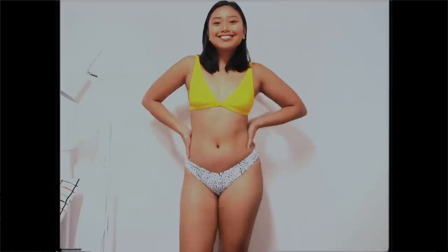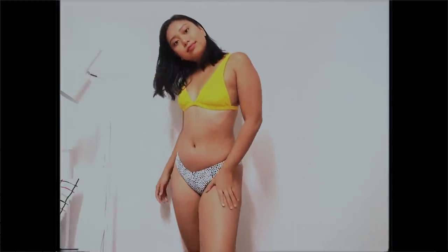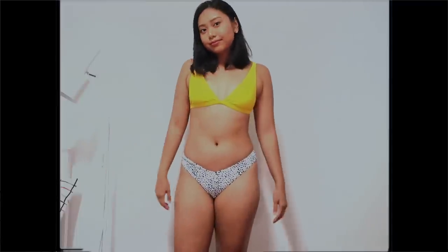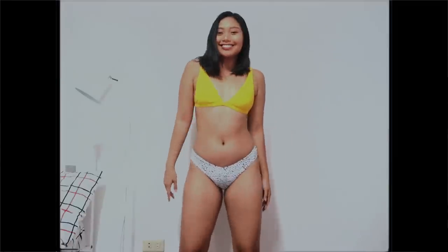First off is this bikini set with a plain yellow top matched with white leopard print bottoms. It comes as a pair, hugs my body really well, and has adjustable straps. That's important because I have flat boobies and disproportionately wide hips — but I can definitely say that I feel confident in this bikini.